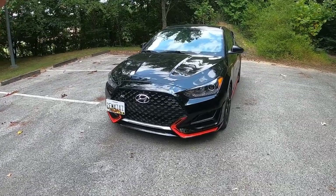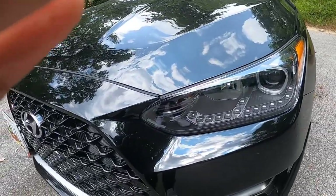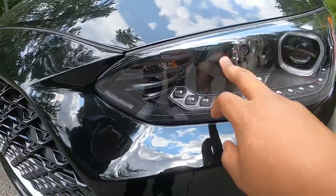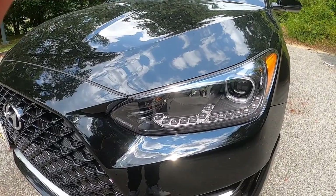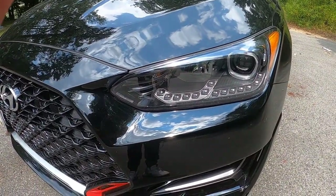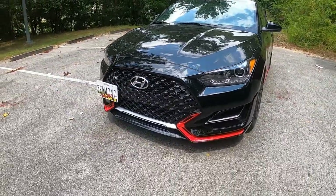Looking around the Veloster N, the headlights are probably one of my first complaints with this car. The high beams and turn signals are incandescent bulbs while everything else is LED. I would have liked to see full LED headlights and tail lights, but you could switch out the bulbs — I could do a DIY video on that. I do like the red trim though.